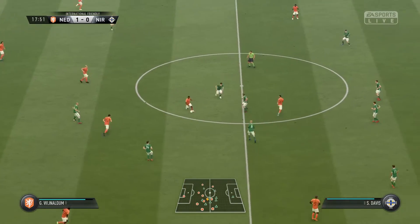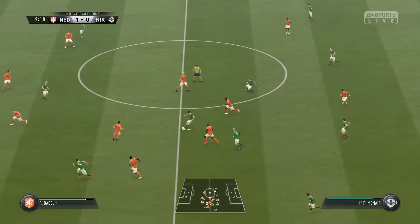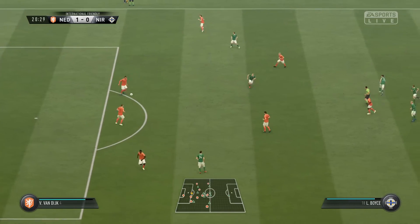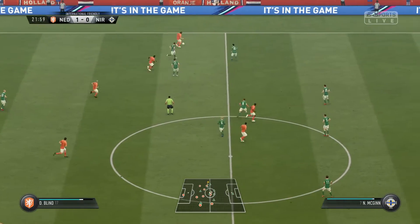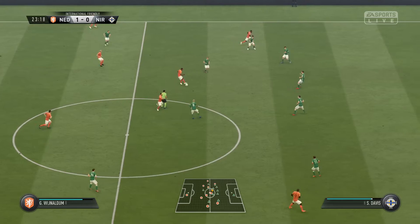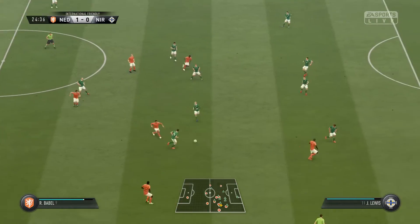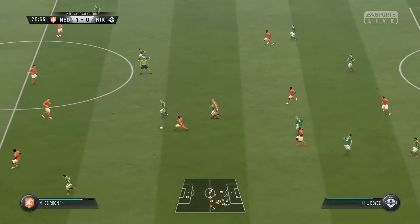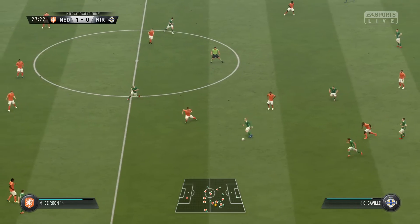Here's De Young, Wijnaldum, here is Babel — well defended, not just getting across, he thought quickly as well. It's with De Young, Quincy Promise, it's Daley Blind. Van Dijk, Blind, De Young, Wijnaldum, here's Depay, it's with De Young — looking for a couple of killer passes against defenders that are really earning their money, the whole team is defending. Referee sees that as a foul and it is a free kick, and a sharp restart.